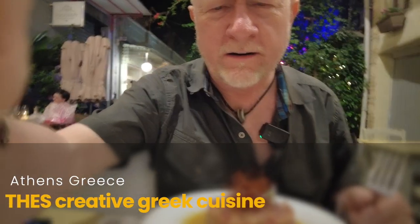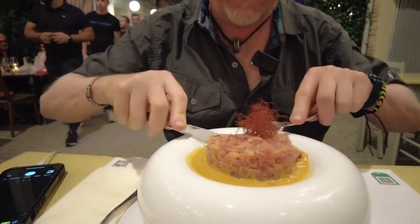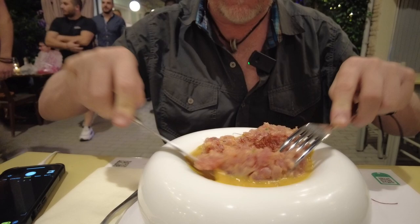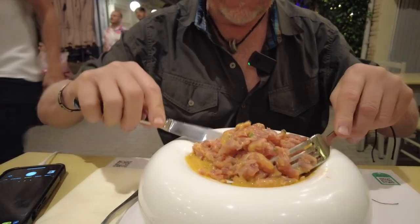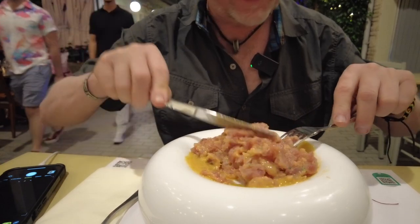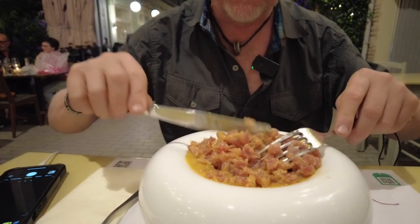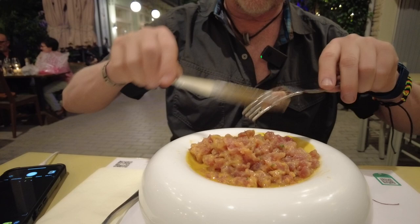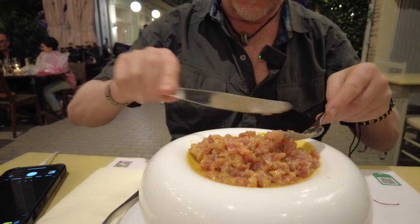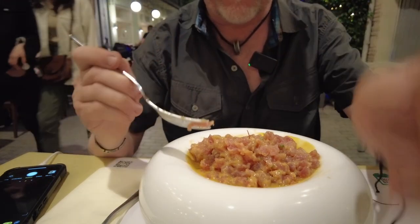He was going to bring me a Greek salad, but I wanted you to see this as I destroy it. This is tuna tartare — the Greek salad is going to be just a typical Greek salad. Maybe we'll see, I'll share that with you here in a moment. There we go, look at that. It's kind of a seafood night — I ordered the sea bream.